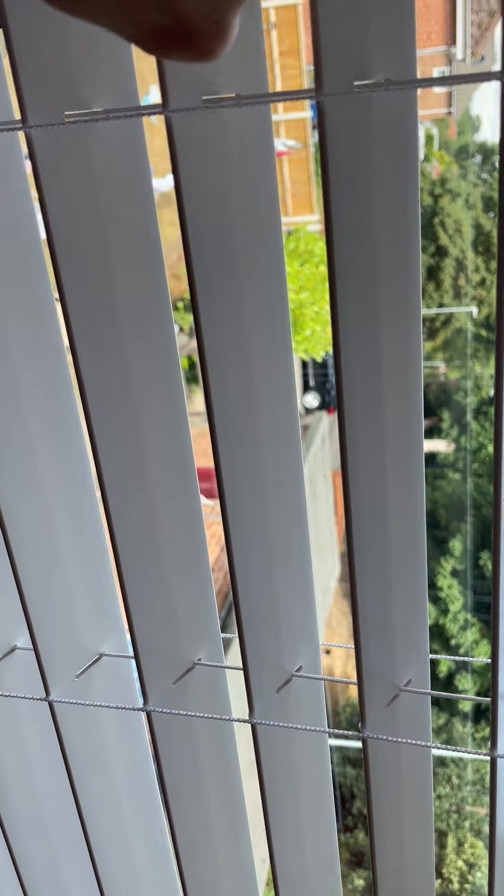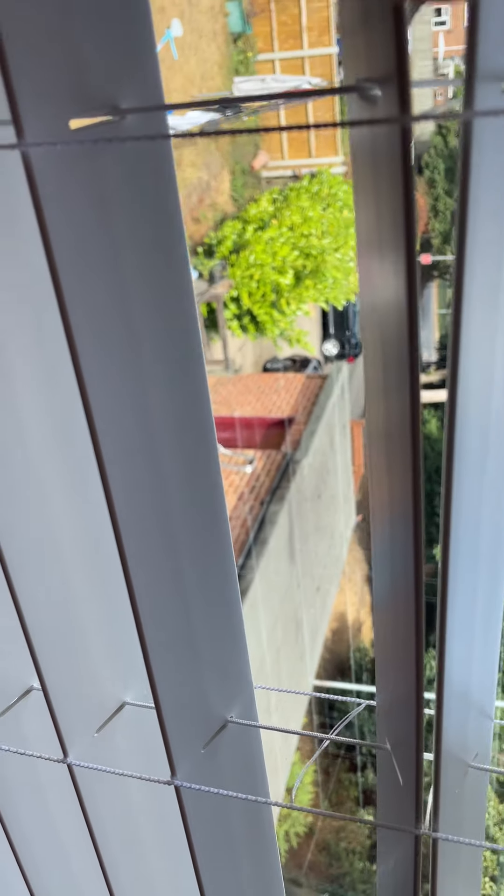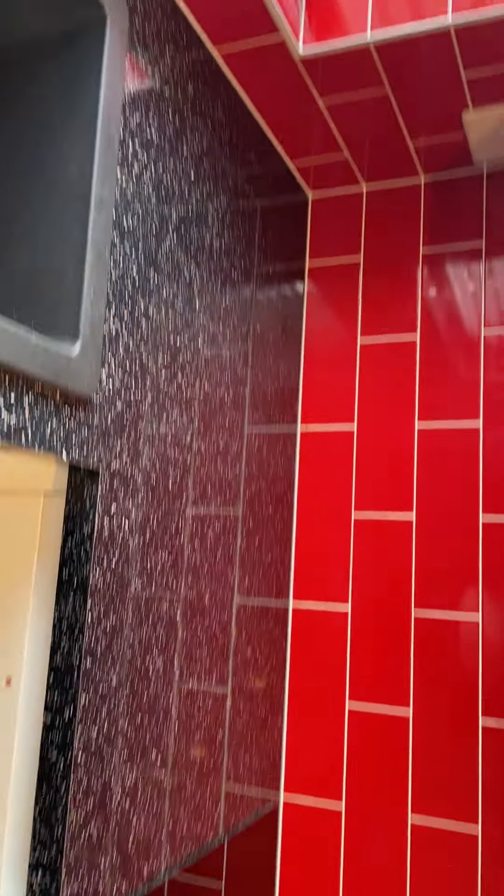There's a shed to the rear — the one with the red door is with this property — so there's a place for bike storage. There's a little garden out there, and there is off-road parking for two vehicles, dedicated just to this property.